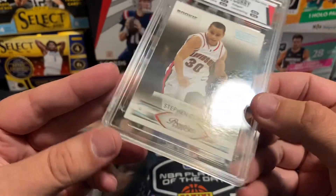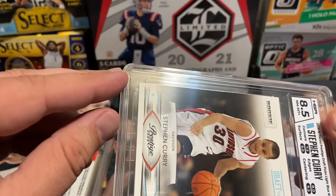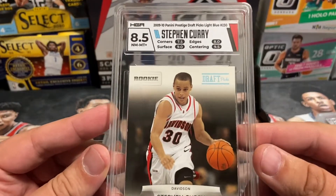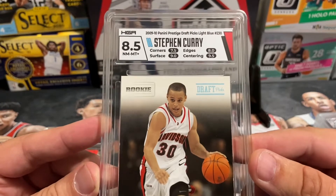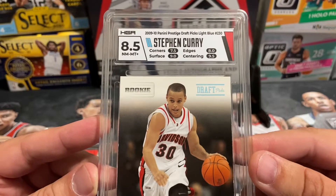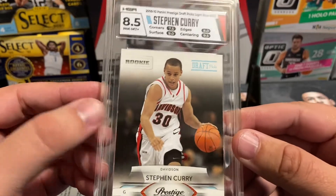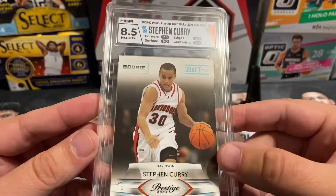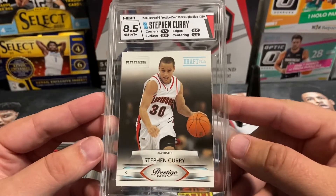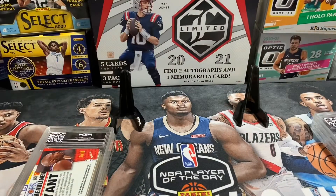In our preview video we showed there was a little pulled-back, almost bent corner on this card. With HGA, you cannot score more than one point over the lowest subgrade — so with a 7.5 corner, the maximum overall grade is 8.5. The edge came in at an 8, which we also expected. Overall, just an awesome card to have in Carter's collection — the numbered Steph Curry rookie card.